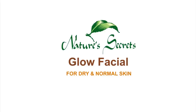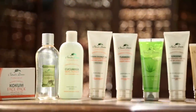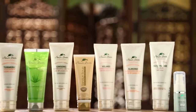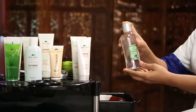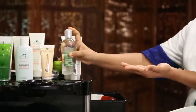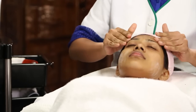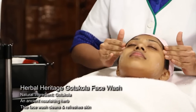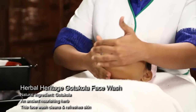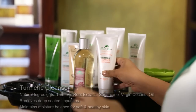Glow facial for dry and normal skin. Nature's Secrets professional range has products specially formulated for dry and normal skin. Wash the face with Nature's Secrets Herbal Heritage Gotakola Face Wash to remove dirt. This face wash has been specially designed for dry and normal skin with the natural goodness of Gotakola, an ancient nourishing herb. Wipe away the face wash.